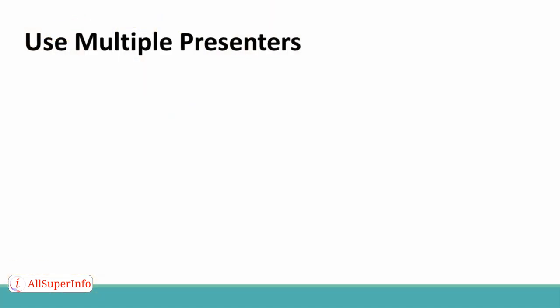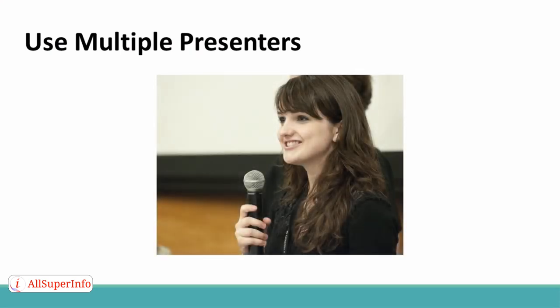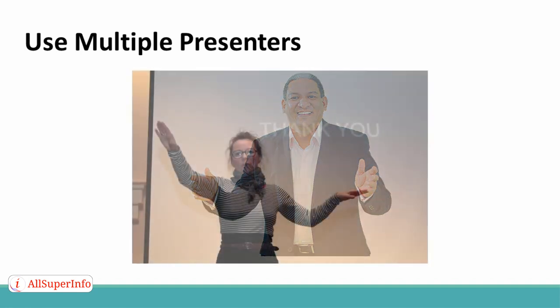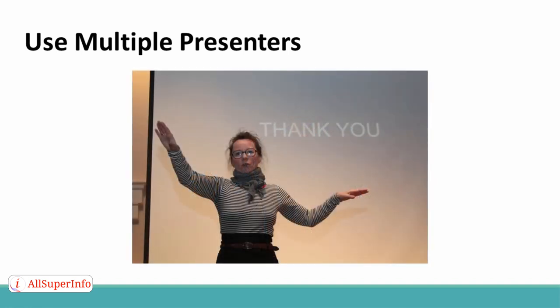Use multiple presenters. You should also use multiple presenters when possible. No matter how good you are at hosting a webinar, people can get bored, and this is often alleviated when there are multiple presenters. In addition, a webinar has much more value when it is featuring multiple presenters, and that can mean higher ticket prices.